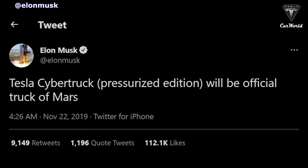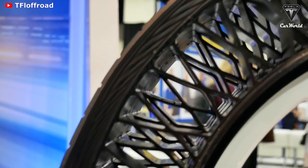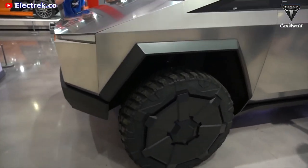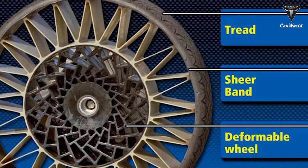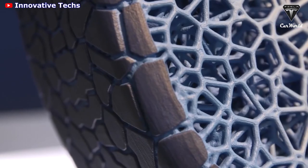In a tweet, Elon Musk said that Tesla's pressurized addition of the Cybertruck will be the official truck of Mars, making it seemingly so that this particular design is aimed at colonizing Mars. The new Cybertruck tire has three main components: a shear band, which includes the tread, a connecting web, and the wheel.